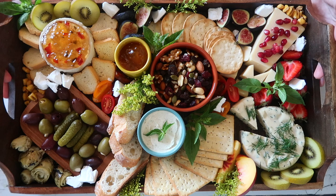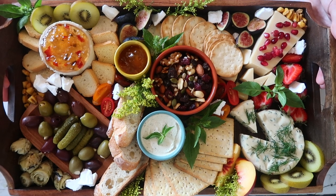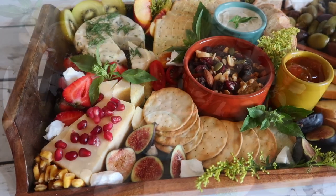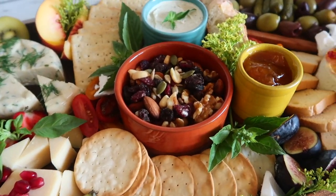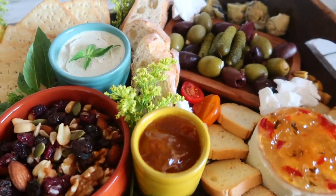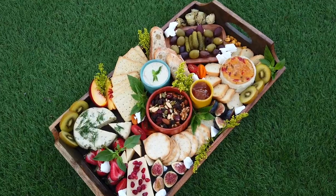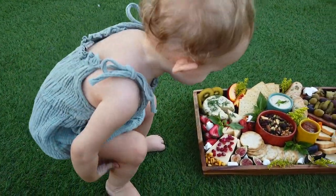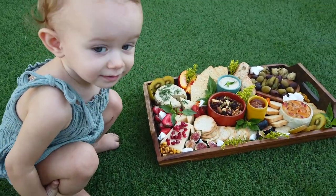And there you have it, a completely plant-based cheese board. This is perfect for picnics, brunches, for special occasions, or in our case, this was just lunch on a Tuesday. And the best thing about this cheese board is that no animals were harmed in the making of it. Thanks for watching, guys.